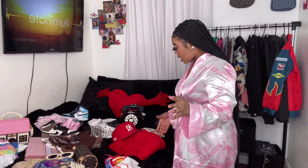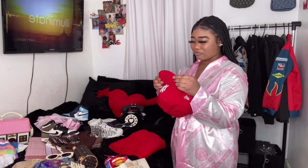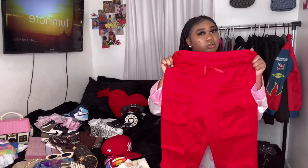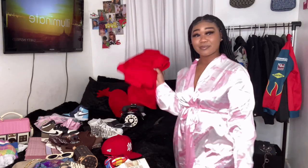We have this tote bag that I got from Shein as well that has just a touch of red in it. Then of course we have my New York Yankees hat, and we also have the red sweats from my Lovely Wholesales video. So that's what I'm going to be trying on first.